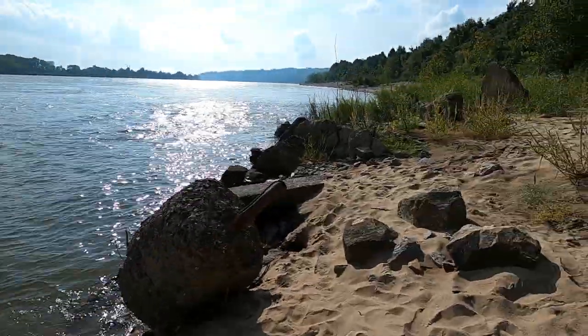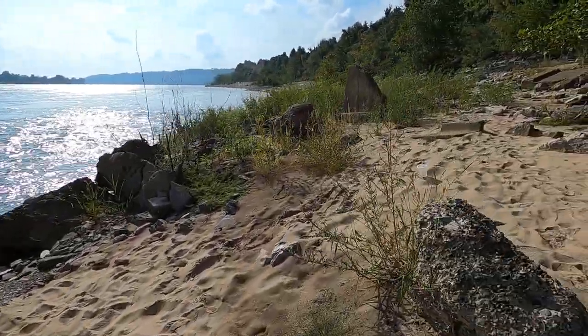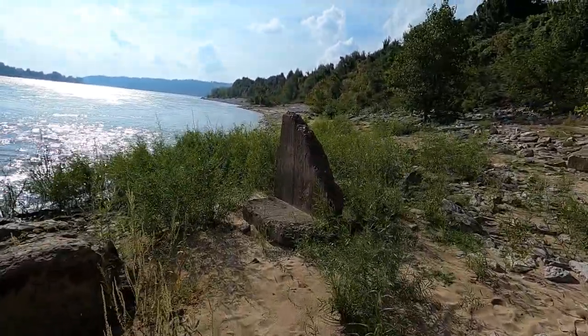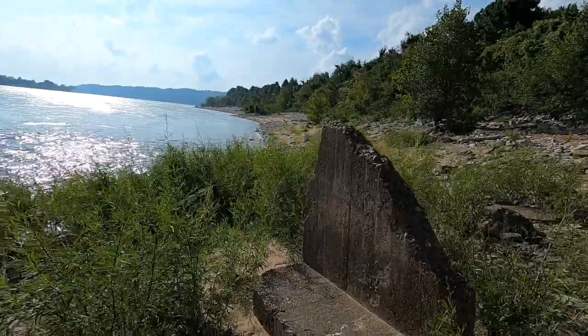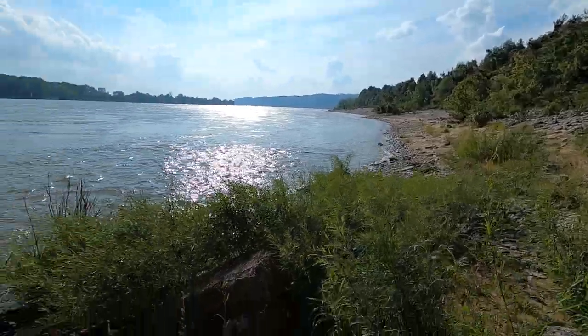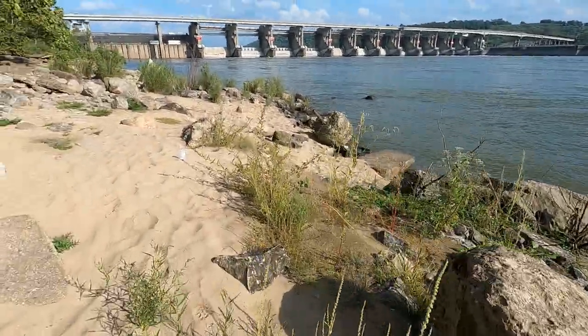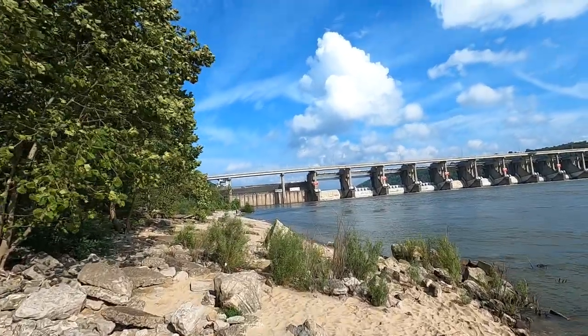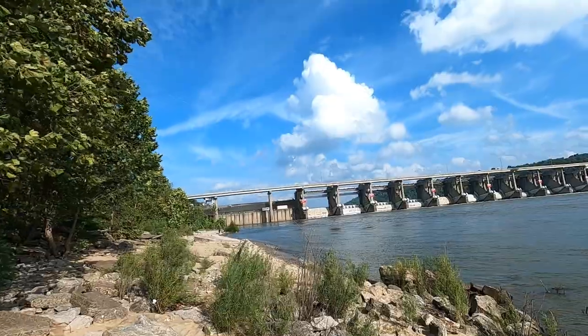I want to just get around the corner here at the beach to show you guys a little bit more of this spot before we move on to spot number three.